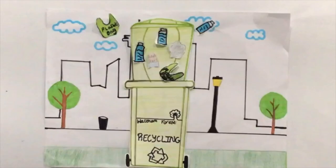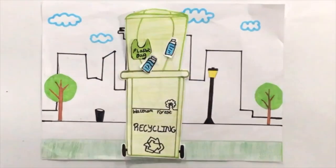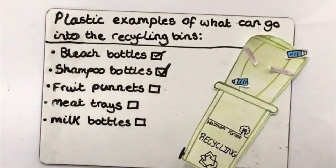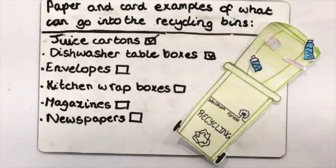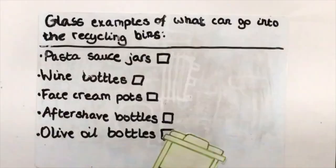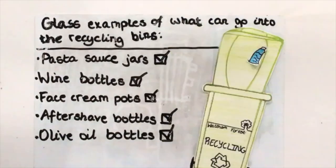What goes in the green bin? The green bin is for recycling items such as paper, card, glass, tin cans, and plastic bottles and bags.